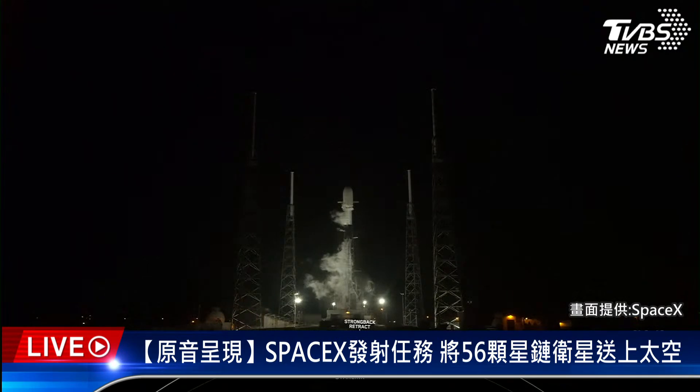Hello, everyone. I'm Kate Tice, Quality Systems Engineering Manager here at SpaceX. I'll be your host for this morning's Starlink mission from Pad 40 at Cape Canaveral Space Force Station. Today's mission marks SpaceX's 205th overall launch, and it will fly the heaviest payload ever flown on a Falcon 9, weighing in at over 17,400 kilograms, or about 38,000 pounds — about the weight of a fire truck.